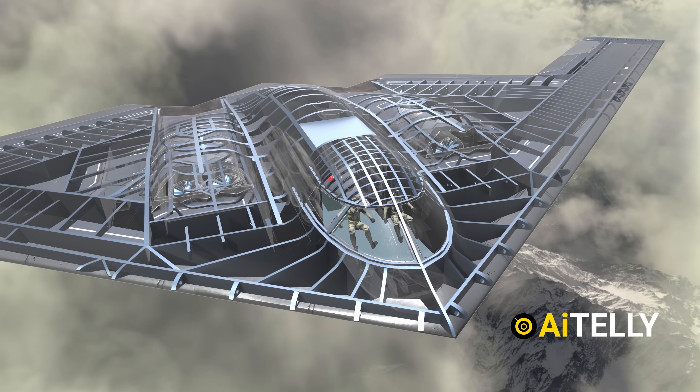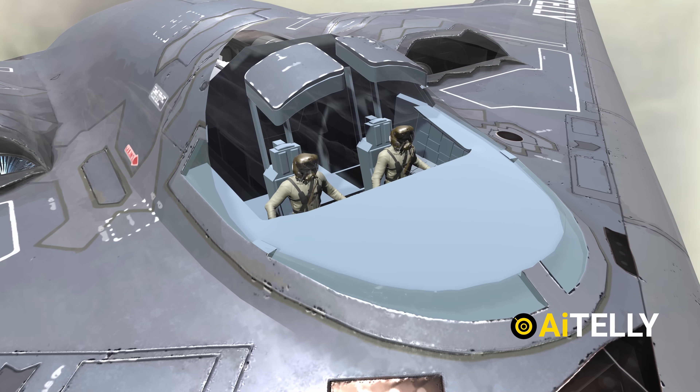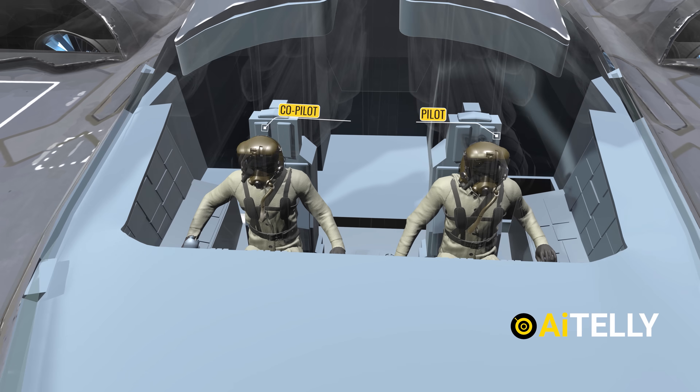As an engineering channel, we also made a video covering the secrets behind a stealth bomber, so check that out and subscribe to not miss a beat.